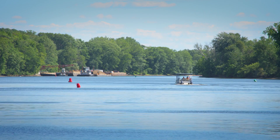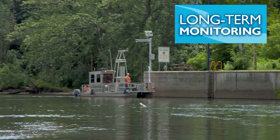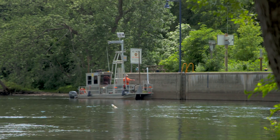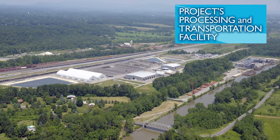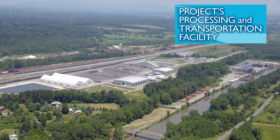GE's work on the Hudson will continue, however. GE will collect water, sediment, and fish data to evaluate the effectiveness of the dredging project.